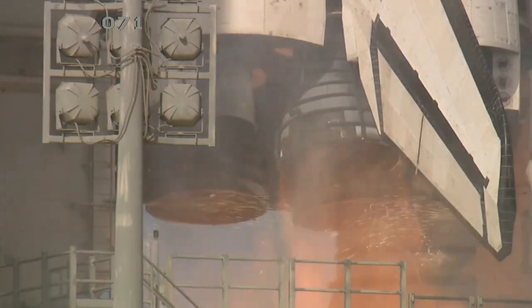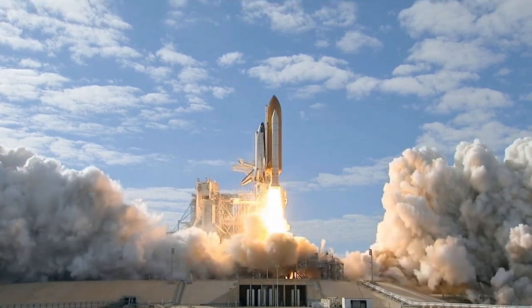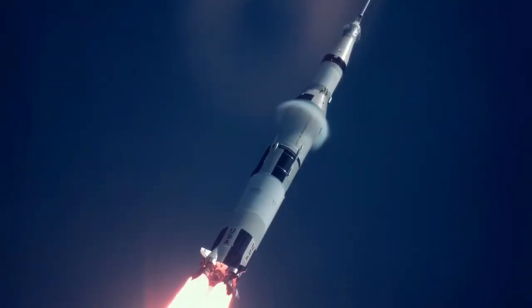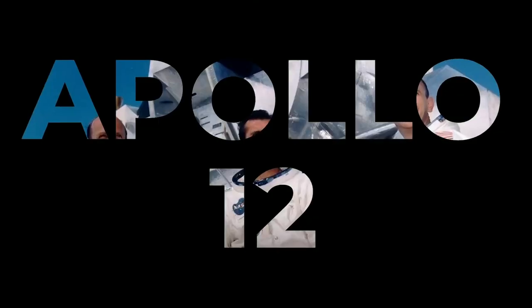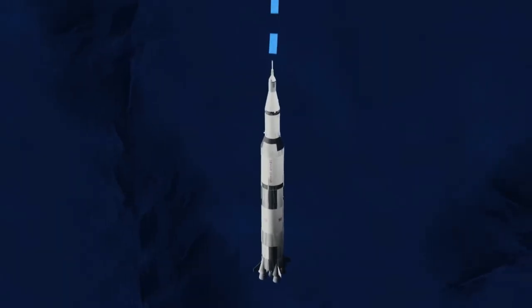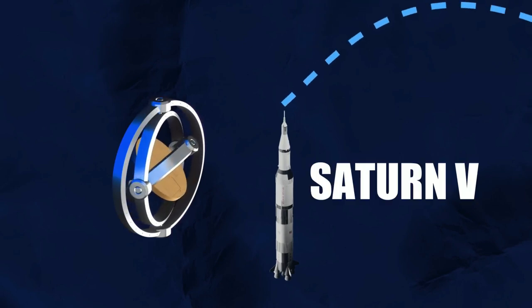Have you ever wondered what happens when minor errors occur during the most critical moments in space exploration? Let me tell you a story that will illustrate how precarious and unpredictable space exploration can be. It's the story of the Apollo 12 mission and how a tiny error during its launch sequence led to an unexpected journey for the Saturn V third-stage rocket.